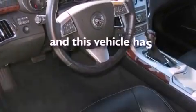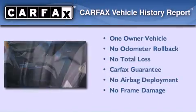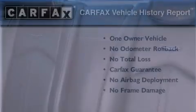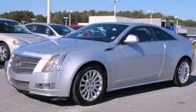This vehicle has fewer than 21,000 miles on the odometer. This Cadillac has had only one owner and it qualifies for the Carfax buyback guarantee. Call or visit us right now and arrange your test drive today.